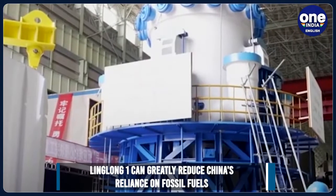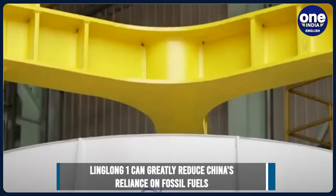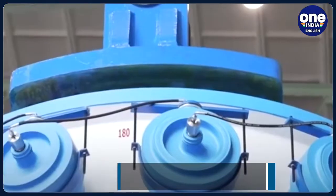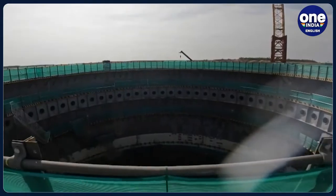Linglong-1 can greatly reduce China's fossil energy consumption and promote energy saving and emission reductions. This is of great significance in terms of furthering the safe development and independent innovation of nuclear power, as well as providing a green energy guarantee.